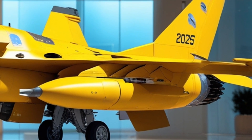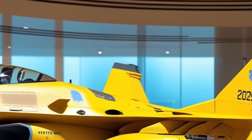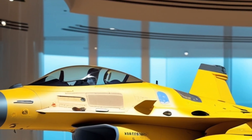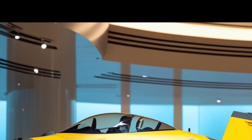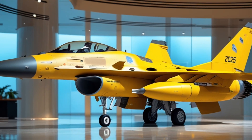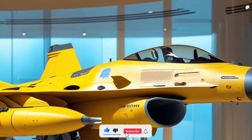Let's begin with the exterior, which is where the Falcon instantly commands attention. At first glance, the 2025 F-16 still retains that classic airframe, but look closer and you'll notice it's far from outdated. The new variant features a redesigned nose cone, sleeker intakes, and reinforced composite wings that reduce weight while increasing durability.